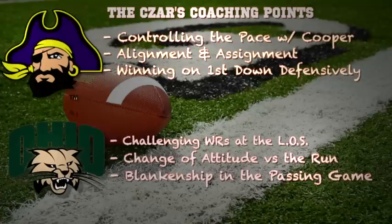Stopping the run is all about attitude — it's not about size, it's not about scheme, it's not about blitzing. It's about your attitude. You have to want to stop the run, and if that attitude changes this week versus East Carolina they can have a lot of success. Blankenship in the passing game can be a real X Factor for Ohio. They have to find ways to get him involved with screen plays, swinging him out of the backfield or flaring him out, and take advantage of his athleticism and ability to make someone miss in space.